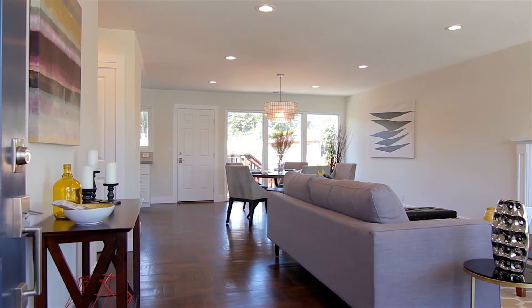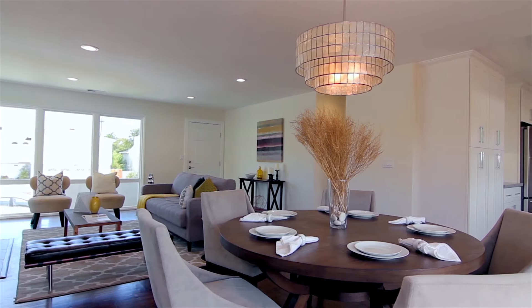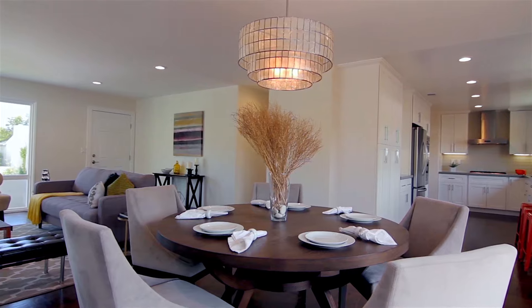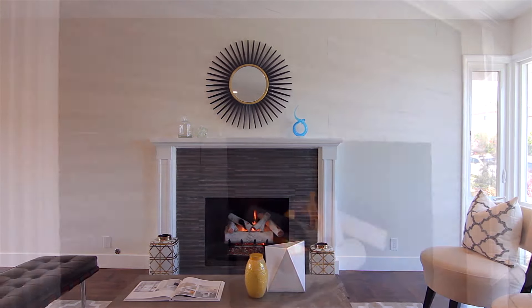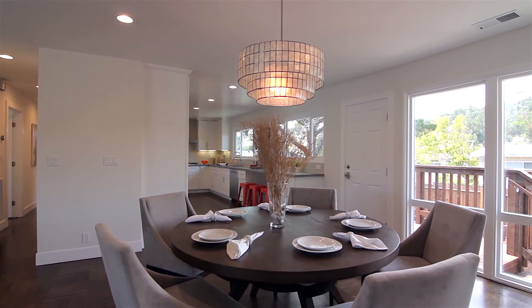An open floor plan with beautiful hardwood floors combines a sunlit living room, dining area, and gourmet kitchen into the ideal entertaining space. A custom-designed gas log fireplace centers the living room while a contemporary style chandelier accents the dining area.